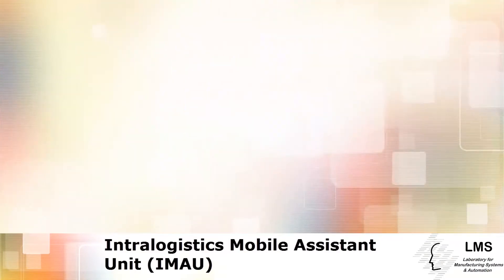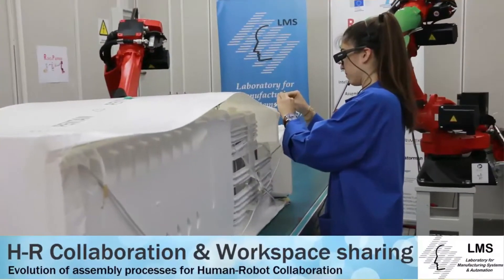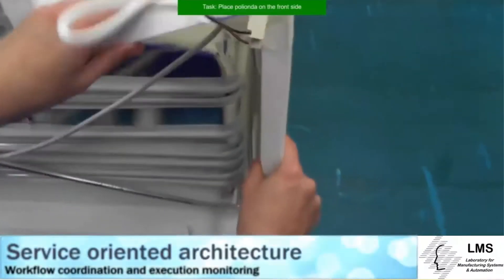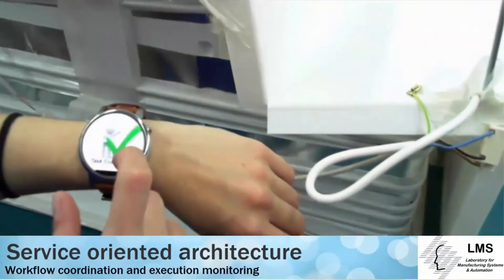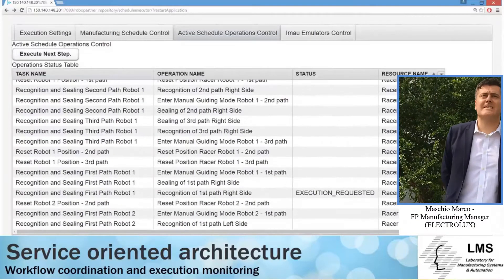These mobile units have been developed and introduced in the white goods sector. RoboPartner investigates the means for allowing humans and small payload industrial robots to work on the same product, in the same workspace, and at the same time. All systems are integrated under a common service-oriented architecture, allowing real-time coordination of both humans and robots.